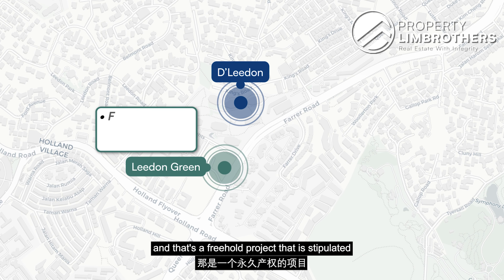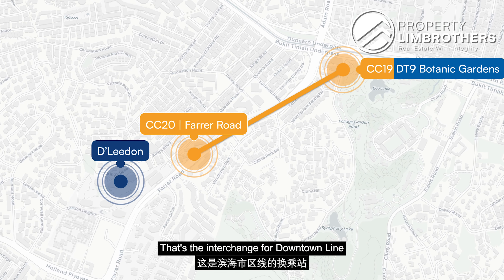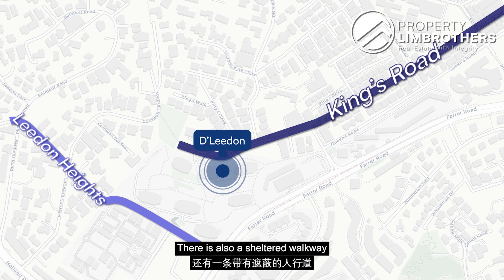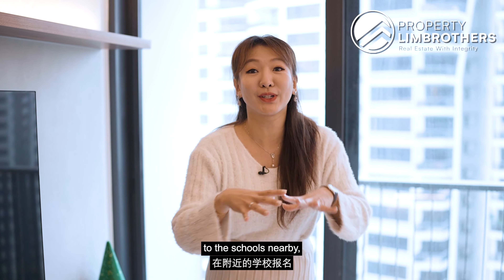We are located along Farrer Road, right beside a new launch project called Leedon Green, which is a freehold project slated to attain TOP status this year, 2023. This is walking distance from the side gate to Farrer Road MRT station, serving the Circle Line. One stop upwards brings you to Botanic Gardens, the interchange for the Downtown Line, and two stops downwards is Buona Vista interchange for the East-West Line. D'Leedon has two main entrances: Leedon Heights and Kings Road. There is also a sheltered walkway to Empress Road Market and Food Centre. For parents, nearby schools include Nanyang Primary, Nanyang Girls, Raffles Girls, Hwa Chong Institution, and National Junior College.